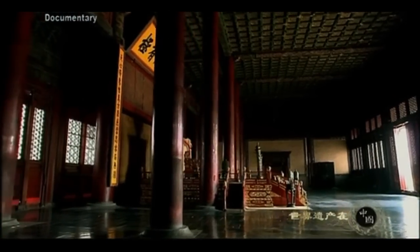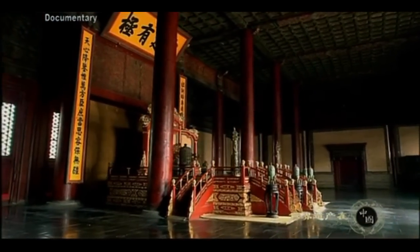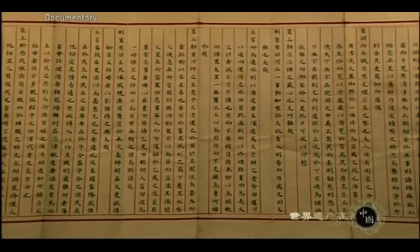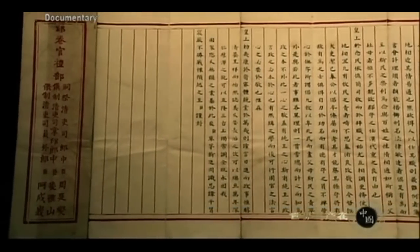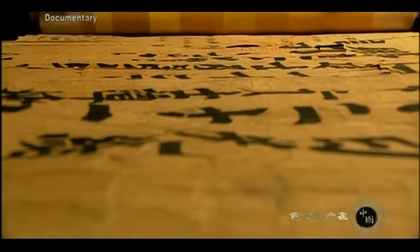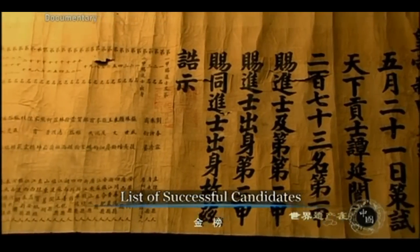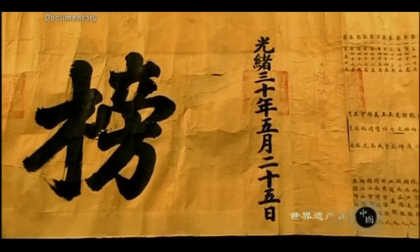This royal examination differed from previous ones — the emperor himself was the examiner. This answer sheet, neatly done in regular Chinese script, was written by a candidate during the reign of Emperor Qianlong to answer a question from the emperor. The time to hand in the sheets was sunset on the same day. It was a huge honor to have one's name on the list, not only for the candidate, but even more for his family.